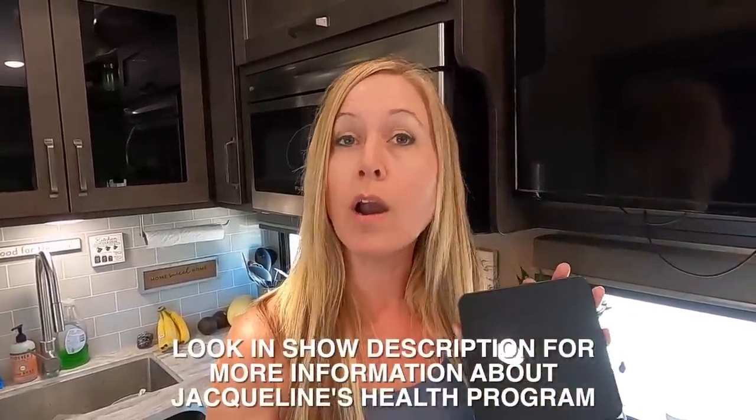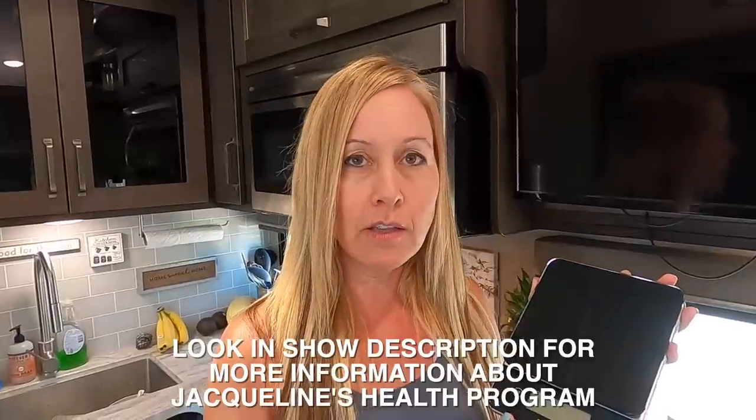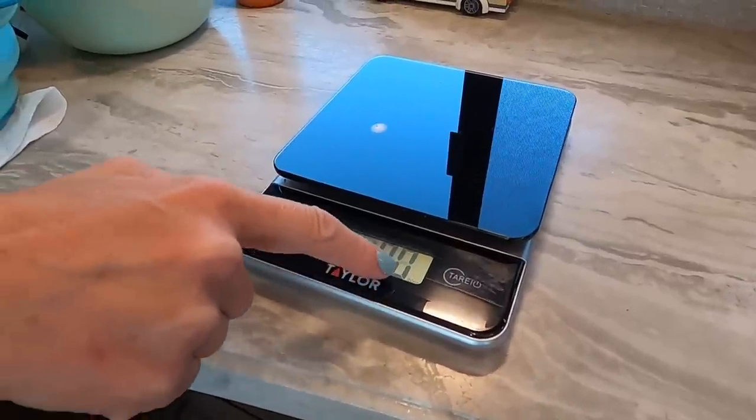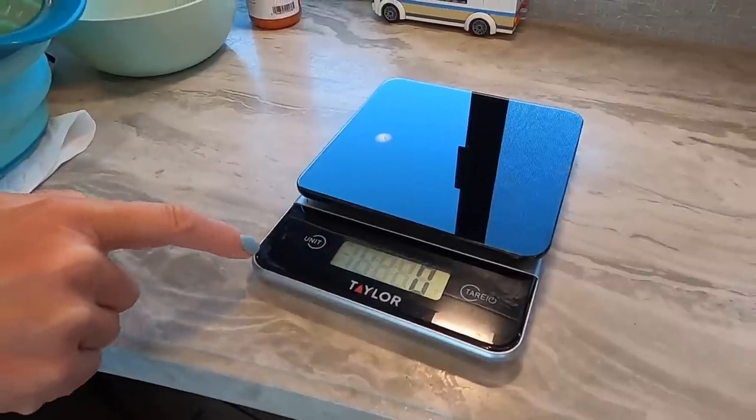Welcome to another healthy living tip with Jacqueline. Today I'm going to be talking about food scales. Having a food scale is a really good idea because if you're weighing your food, you know how many calories you're consuming. I'm not saying you should weigh your food every single day, but if you want to get an idea of where you have additional calories you can cut, or maybe you're not getting enough protein, it's a great idea to weigh your food for at least a couple of days.